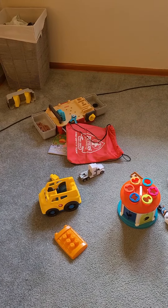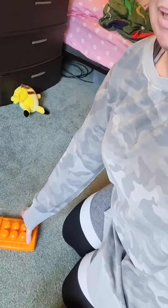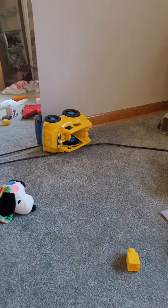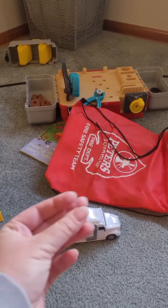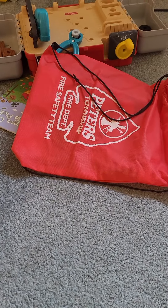Now I have to pick up toys and put them somewhere. Pick up and put it somewhere. Magic. I made it disappear.